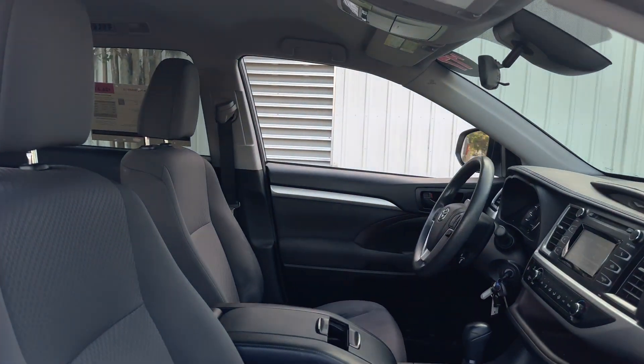Like all pre-owned vehicles at AutoNation Ford St. Pete, it has a five day, 250 mile money back guarantee.